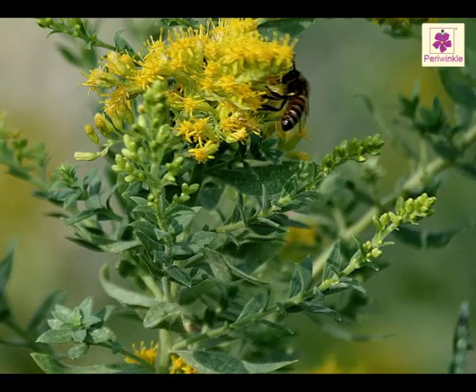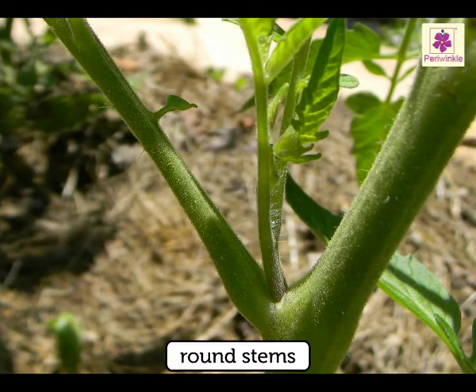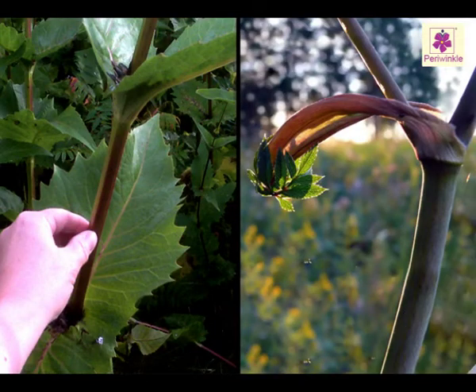The way the leaves and flowers are exposed to the sun and insects is very important. Most plants have round stems, but some stems are square or rigid.